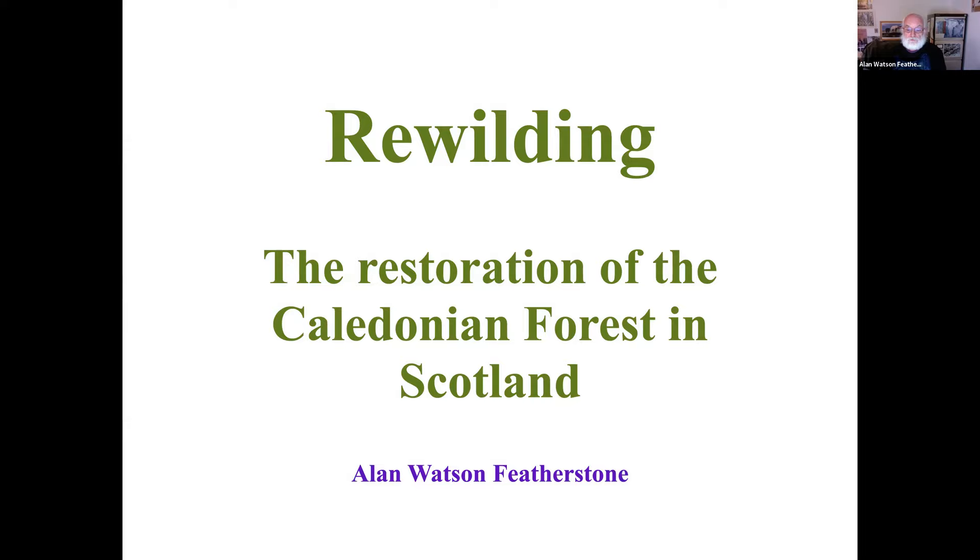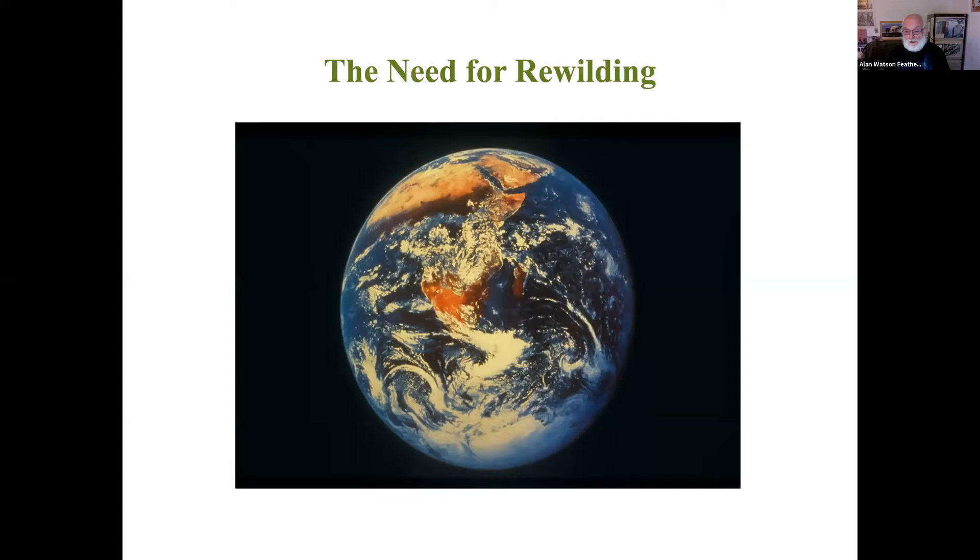Just to give you a bit of background: in 1986, I was inspired to start a project because I became aware of the plight of the Caledonian forest, the native forest that used to cover most of the Highlands, and there was very little of it left at the time, and it was in danger of disappearing. This presentation is mainly focused on the work I did over a period of 30 years, but I'm going to start with a global perspective to articulate the need for rewilding, and then return to that global context at the end.